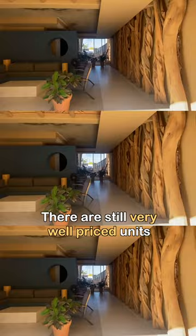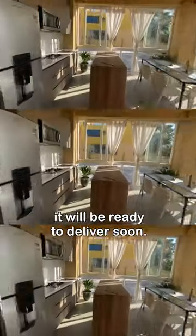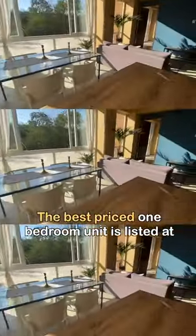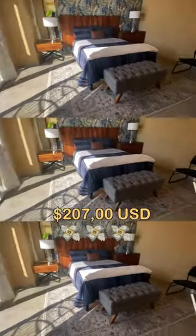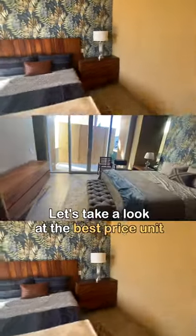There are still very well-priced units available in this development, and it will be ready to deliver soon. The best-priced one-bedroom unit is listed at $207,000 US, with a size of 827 square feet.